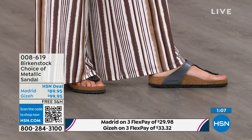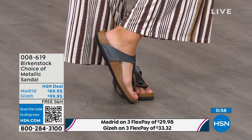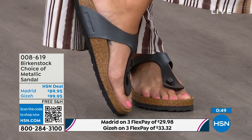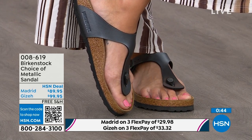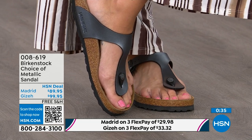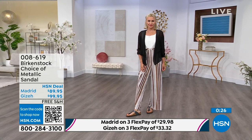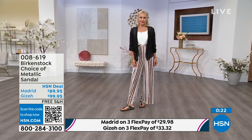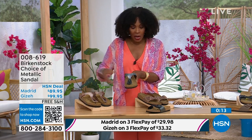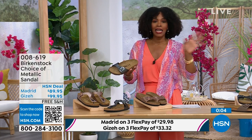The Giza has a toe post that is almost contoured — not your typical round toe post. It's almost shaved down so it slips nicely between your toes. The Giza is the thong; the Madrid is the slide. Either choice, you can go black metallic or copper metallic. When you have the style that started the brand in the 60s here in the United States and it's still here, that speaks volumes more than anybody could ever say.